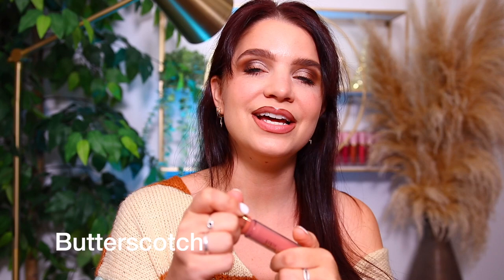The next gloss I'm going in with is the shade Butterscotch. I wore this one earlier and this is like my perfect nude — it's gorgeous, it's beautiful. It's a super rich, pigmented formula, but even with this lip liner this is like my color. Like the perfect nude for me. It's probably my favorite one from the collection. I just think it's so perfect for my skin tone — definitely what I typically go for.